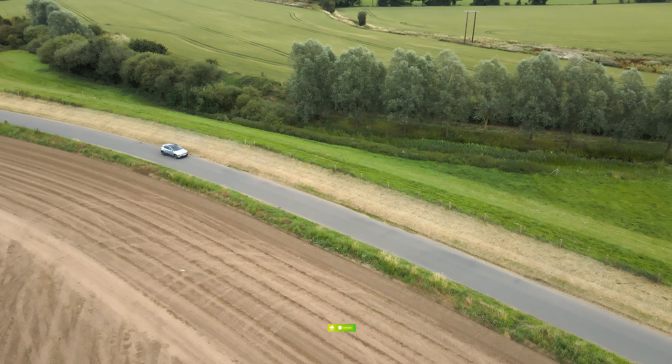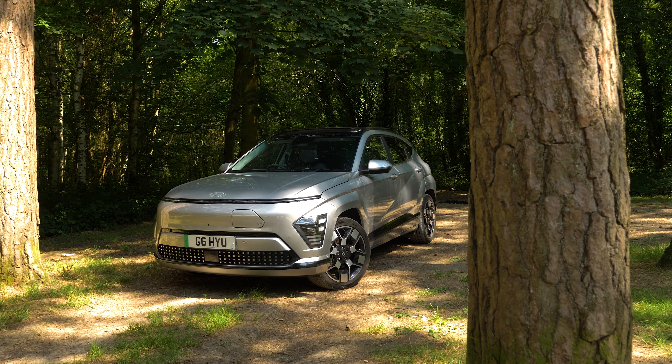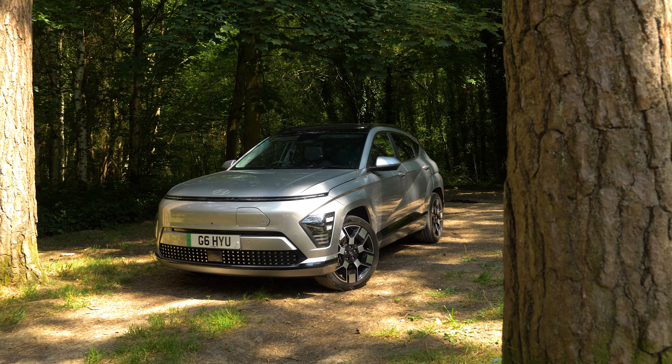While it may not seem like this 2024 model has changed much, there are a few distinct differences which we'll get onto in a moment. What it lacks on the outside, it definitely makes up for with advanced tech on the inside. This one in particular is the Hyundai Kona Ultimate 65 kilowatt-hour battery with the Luxe pack.